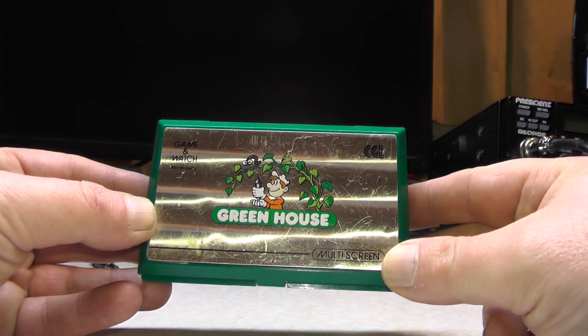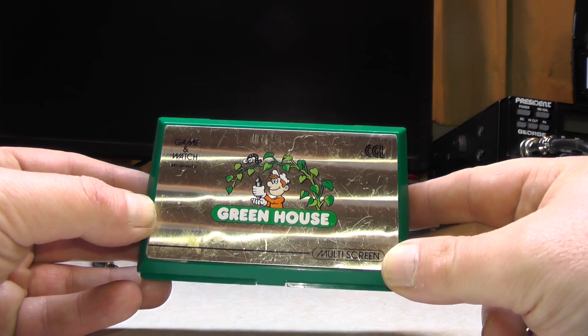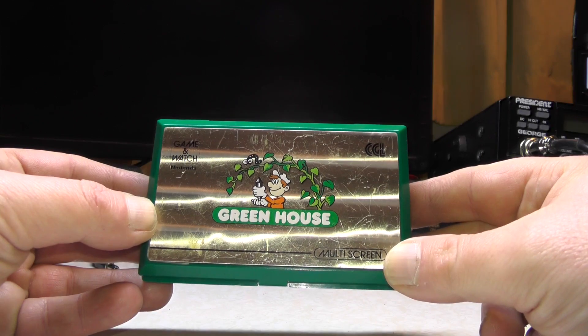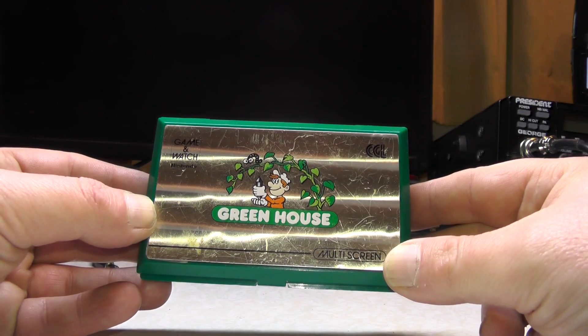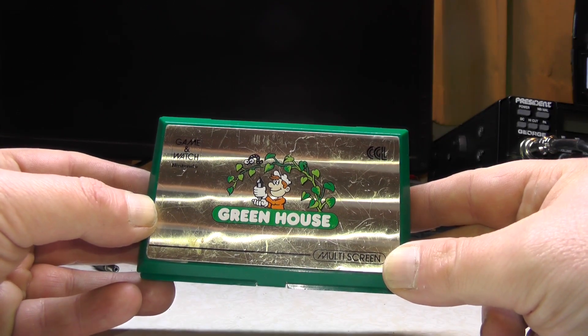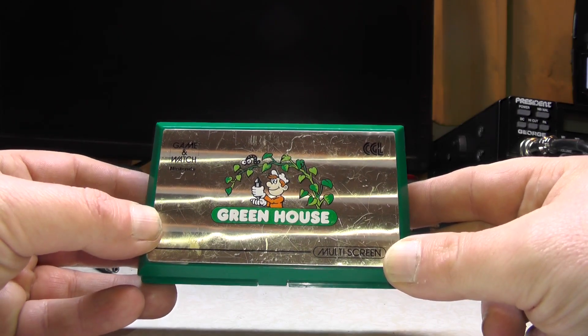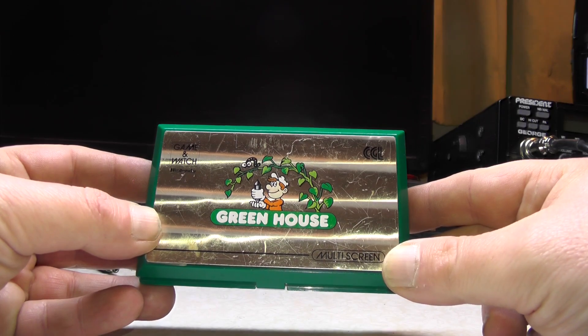When it was Christmas time my dad would say choose a game you want. My sisters had Greenhouse, Cement Factory, Snoopy Tennis, and Donkey Kong Junior. The shop closed down around about '96 or '97. If I'd known then what I know now, I would have gone in there — having just started work with my wages — and bought all the Nintendo games up.